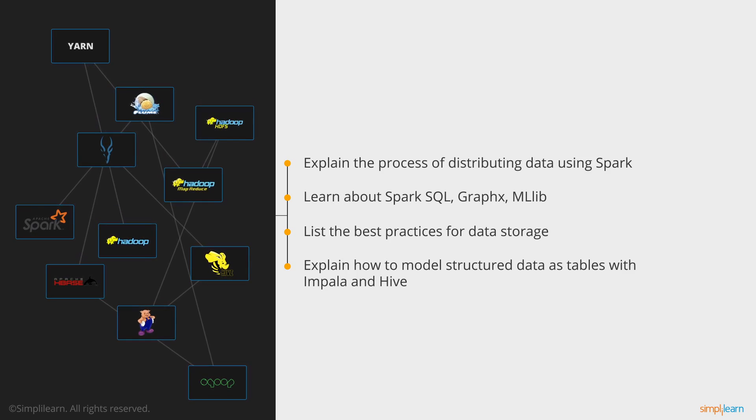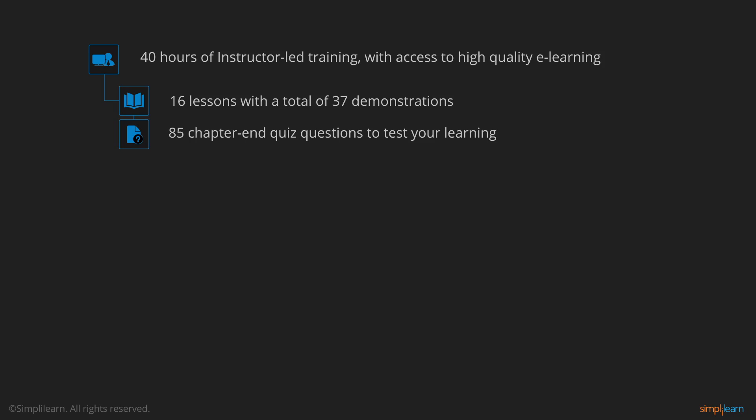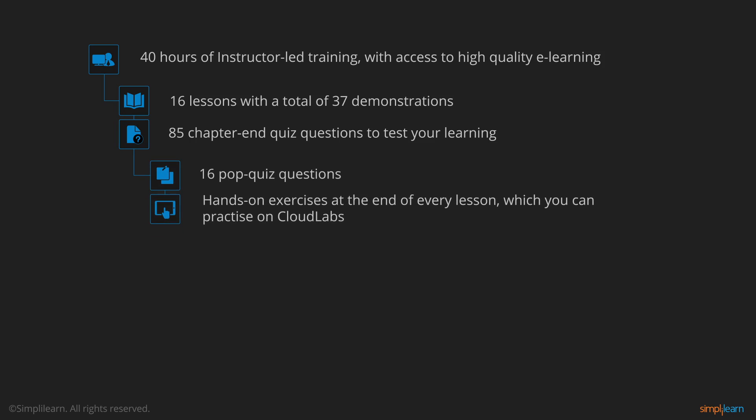The Big Data Hadoop and Spark Developer course includes 40 hours of instructor-led training with access to high-quality e-learning. The key course differentiators are: 16 lessons with a total of 37 demonstrations, 85 chapter-end quiz questions to test your learning, and 16 pop quiz questions. Hands-on exercises at the end of every lesson, which you can practice on Cloudlabs.